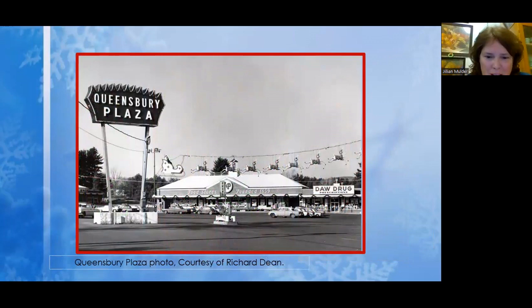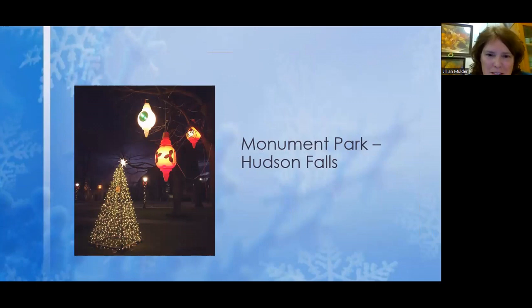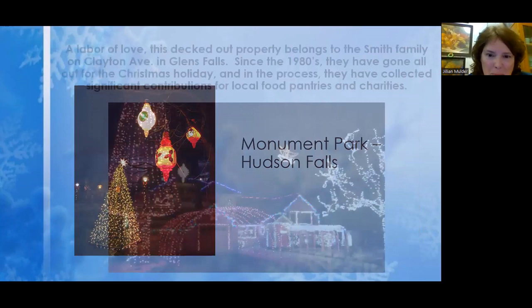Queensberry is not left out either. This is the Queensberry Plaza, where the Olive Garden is today — they had their Santa and sleigh on display. Those vintage ornaments from the 1960s are still being used in the display at Monument Park in Hudson Falls, so if you want to see some retro vintage ornaments, check that out.